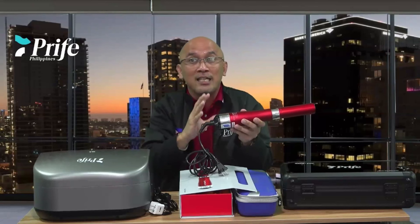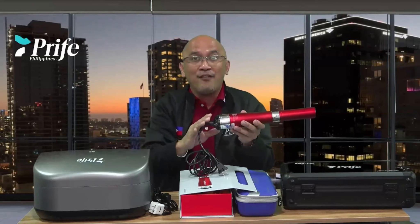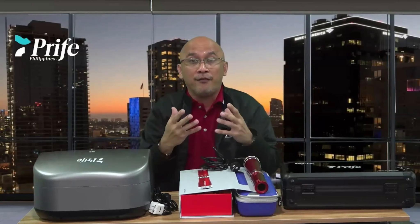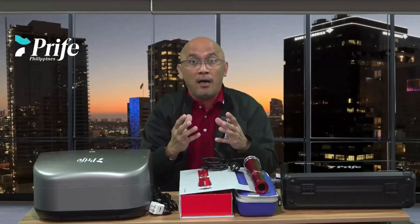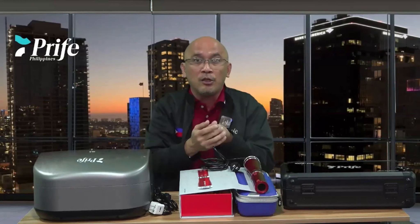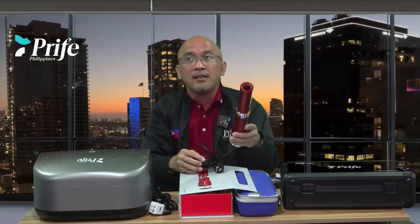Cleaning the device is essential to the life of your ITERRA Care device. We all have expensive cell phones and gadgets — of course we clean them, we wipe the screen, we make sure the phone is dry. We should treat our device the same way.